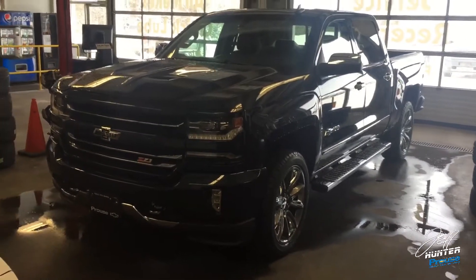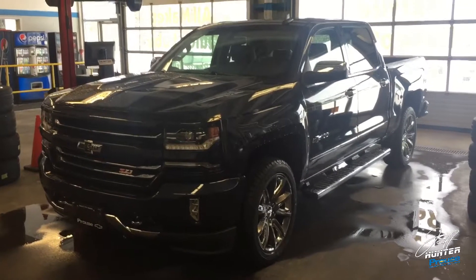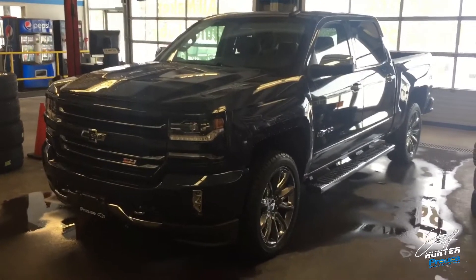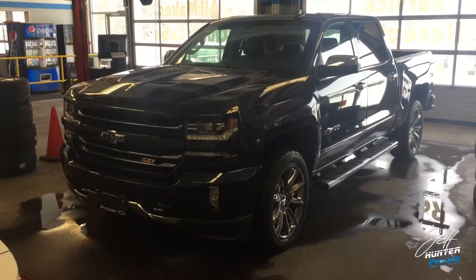Anyway, I just wanted to show you quickly this beautiful 2018 Chevrolet Silverado Centennial Edition. You have to come and see this color — even if you're not in the market for a truck right now, you've got to come and have a look. As always, thank you everybody for watching. Jeff Hunter, Sault Ste. Marie Truck Central — take care.